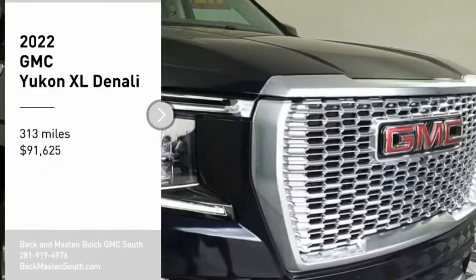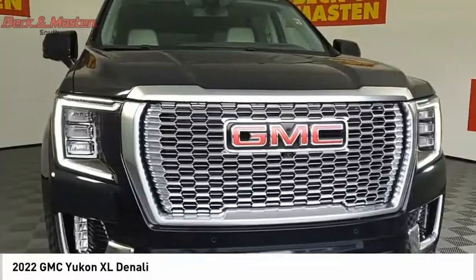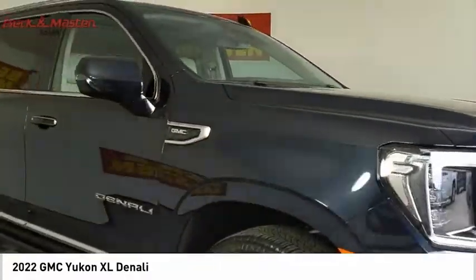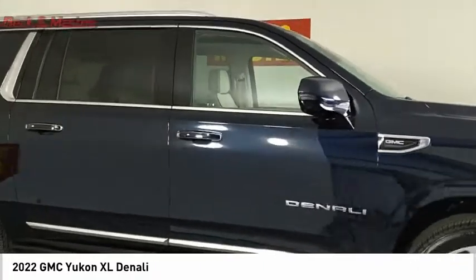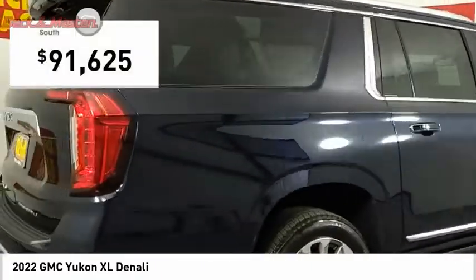Looking for the right vehicle? Check out the 2022 Yukon XL. GMC Yukon XL is a great choice for families who need a full-size SUV with maximum seating. The looks don't hurt either, and it is priced below $95,000.